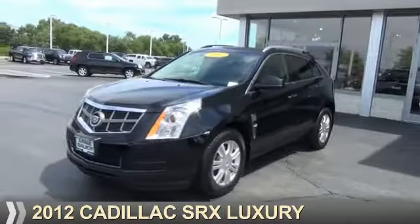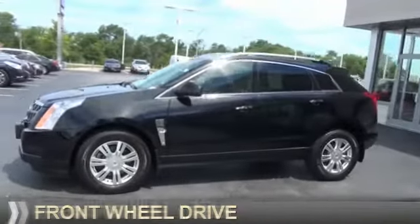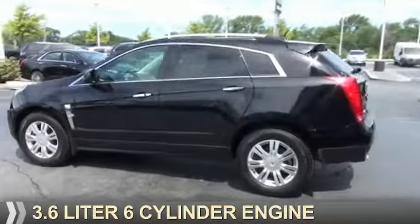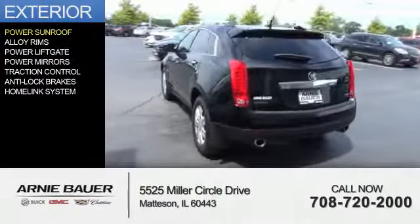Presenting the 2012 Cadillac SRX. It's powered by front wheel drive, a 3.6 liter 6 cylinder engine and an automatic transmission. The features include a power sunroof,